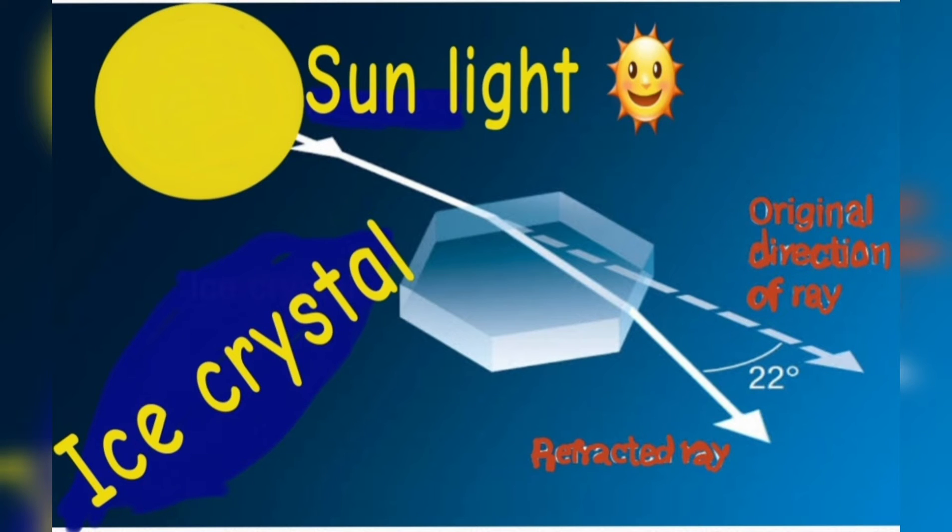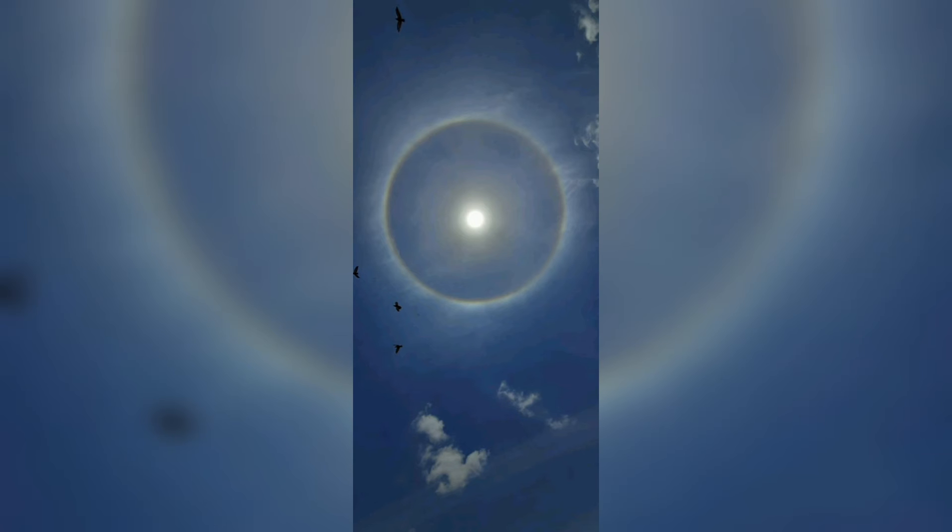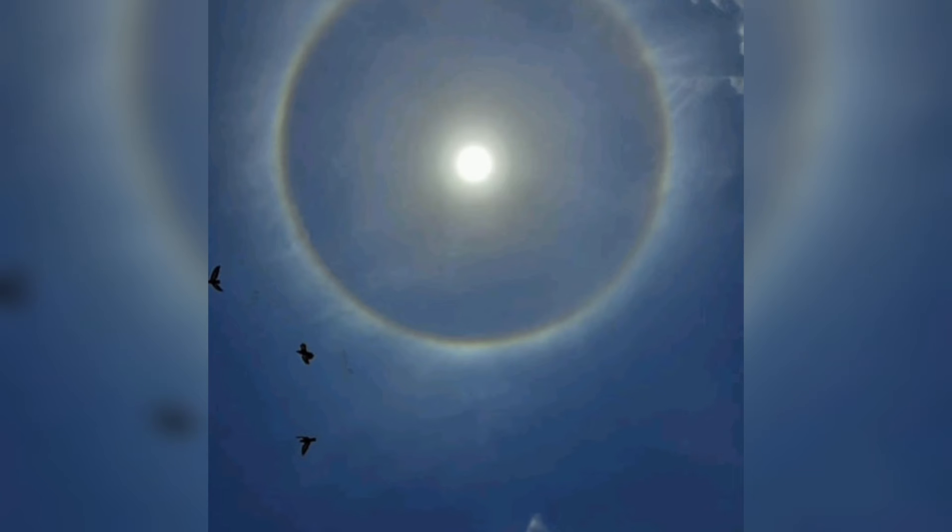These clouds are formed when water vapor freezes into ice crystals at an altitude of 5 to 10 km. The ice crystals formed in these clouds often take the shape of hexagonal crystals, and sunlight passing through these crystals gets refracted by 22 degrees, thereby causing their ring-like shape.